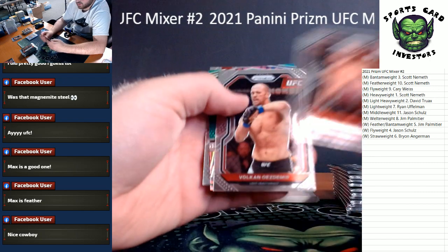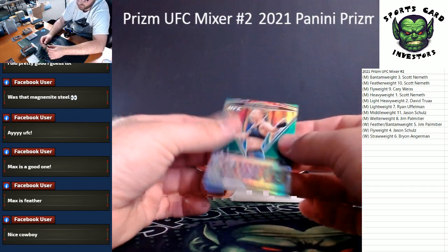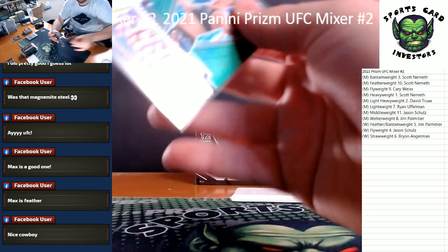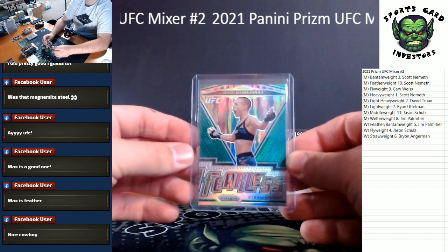Green insert coming up, we've got Jose Aldo — that's a nice one. Shogun Rua on the back. Rose Namajunas for the women's strawweight on the green — fearless. Awesome card, women's strawweight.